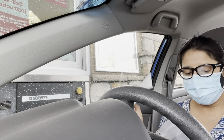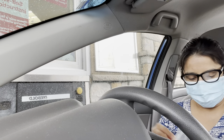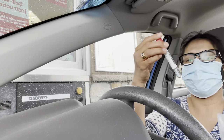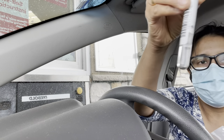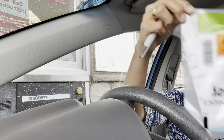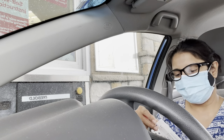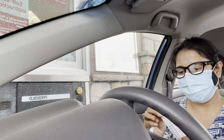This is the swab, and this is the actual tube that has some sort of liquid in it — you can see that. And this is the package that the sample needs to be put back into and then dropped off.